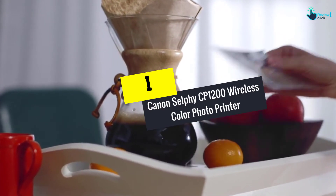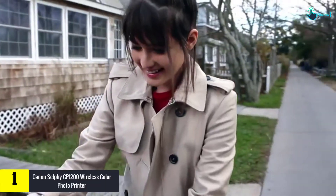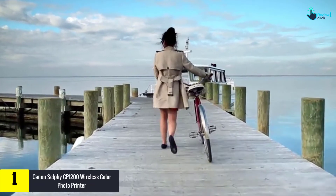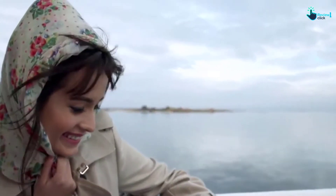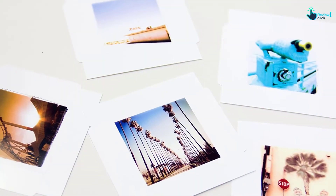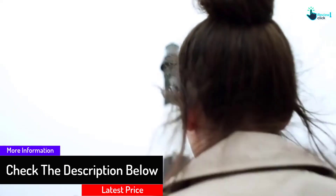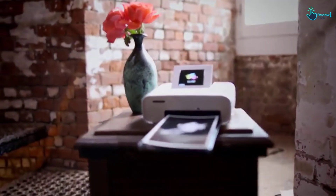And finally at number 1, we have the Canon Selfie CP1200 Wireless Color Photo Printer. You can print your favorite Facebook and Instagram memories right from your smartphone or tablet with the Canon Print Inkjet Selfie App. Its high popularity comes from its compact design and manifold ways to print. Canon is a renowned brand with no doubt about print quality. It's simple to take anywhere and operate wirelessly, equipped with a Wi-Fi button to easily connect to your wireless network. Each selfie ink and paper kit comes with exactly enough to print 18, 36, or 54 photos.